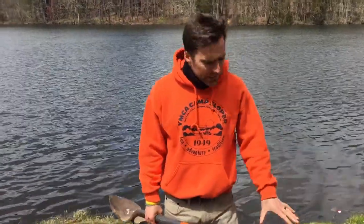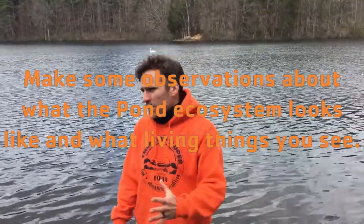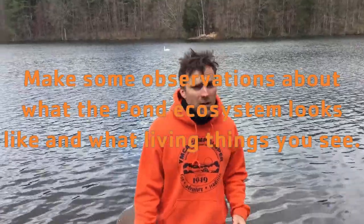All right, we are down here by Sloper Pond. Before we get a pond sample and put it in the bowl to examine it, I want you to use your eyes looking at the video. We're going to be very quiet for the next 10 to 15 seconds. Write down anything from the video that you see that is living in or near Sloper Pond — it could be a plant, an animal, or an insect. Ready? Go.